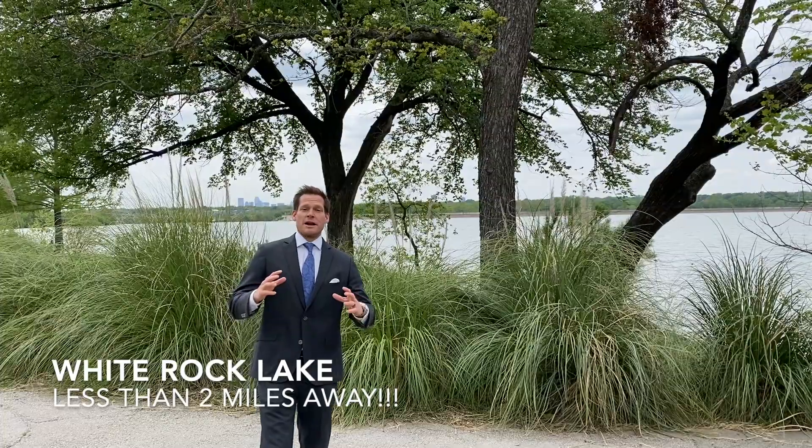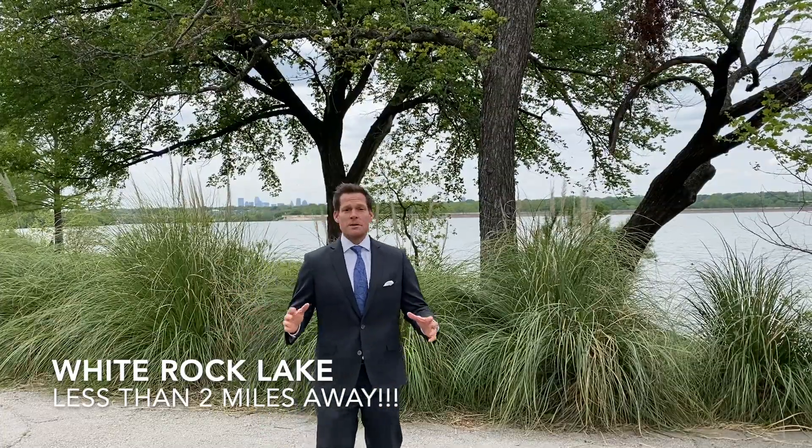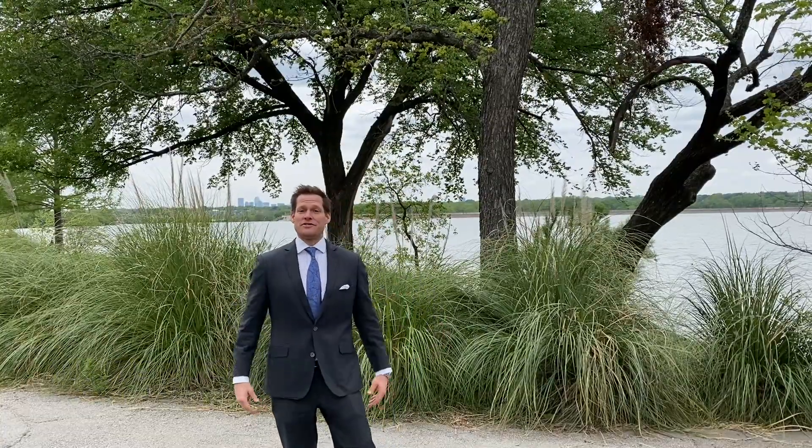This property is just around a couple of miles from White Rock Lake, making it the perfect spot for an active lifestyle if you like to go running, biking, or canoeing.